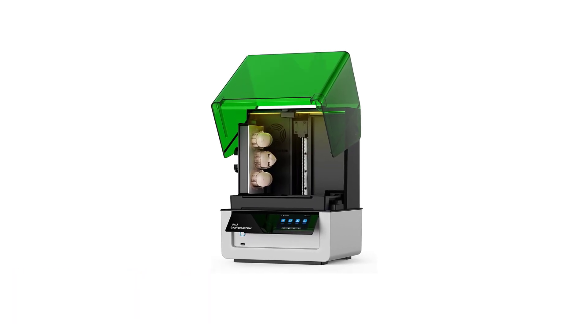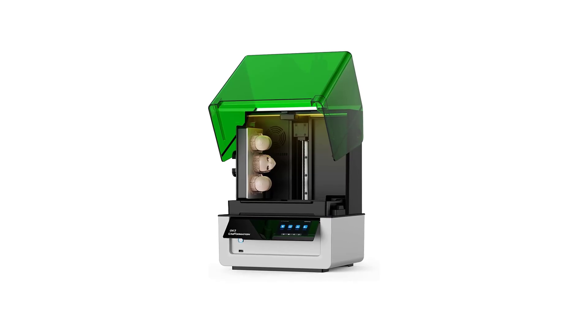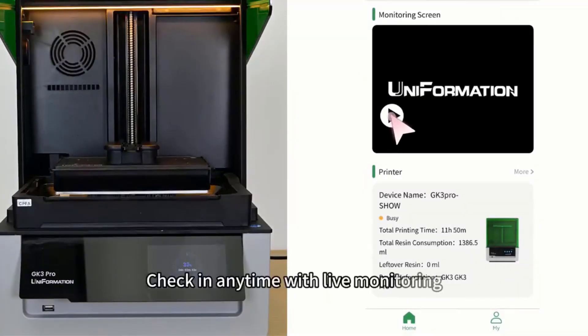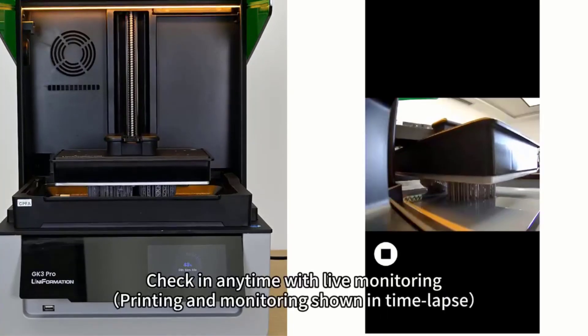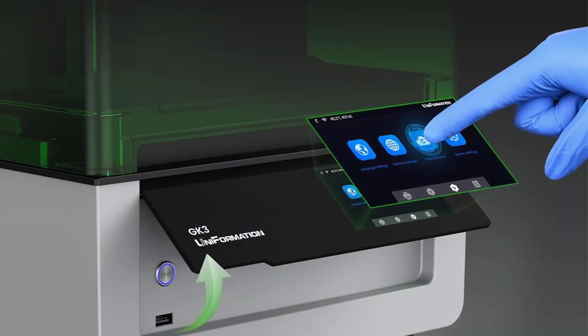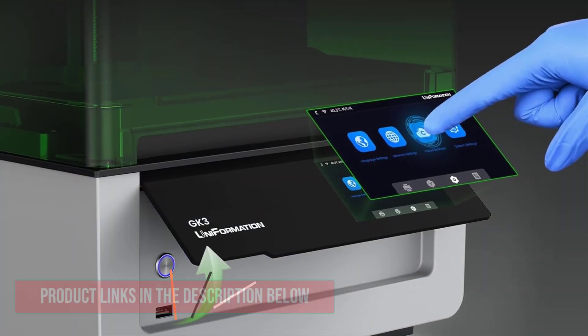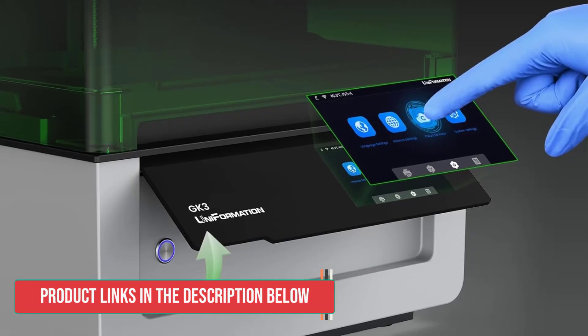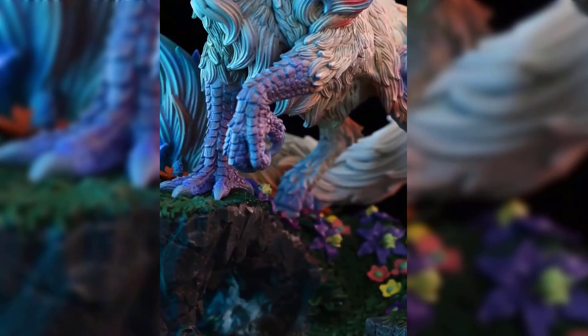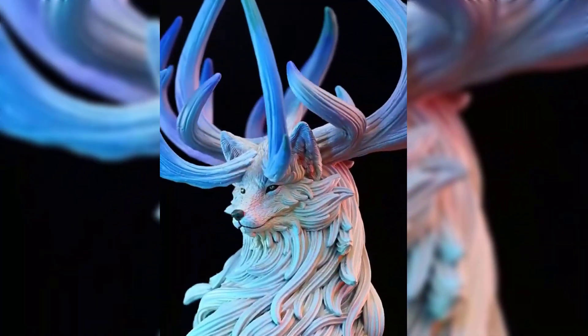Number 4: If you're looking for a resin printer that combines incredible detail with user-friendly features, the Uniformation GK3 stands out. With its 16K monochrome LCD screen and an XY resolution as fine as 14x19 microns, you're getting precision that rivals the thickness of a human hair. Every tiny texture, edge, and curve comes out sharp and accurate, whether you're printing miniatures, prototypes, or larger models.